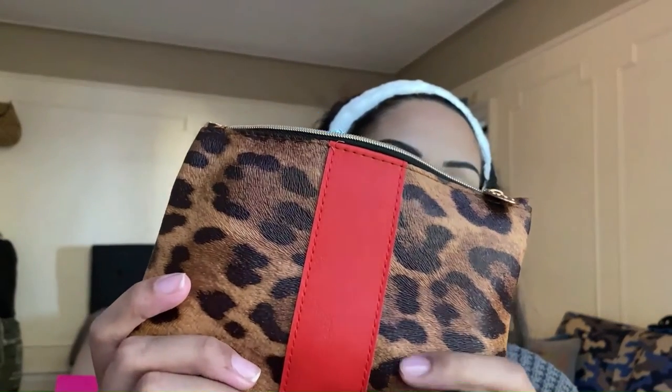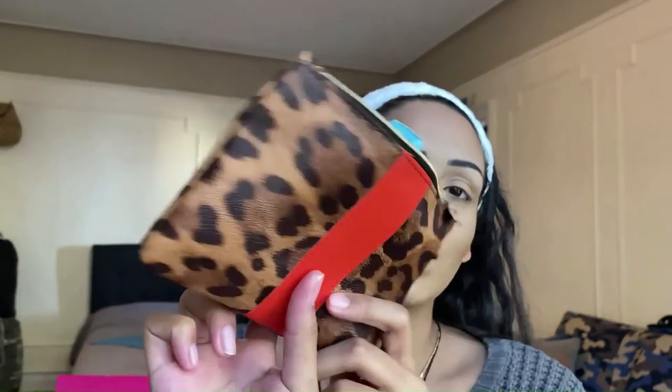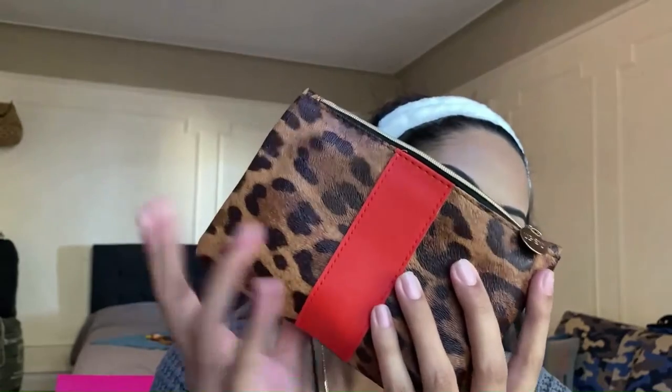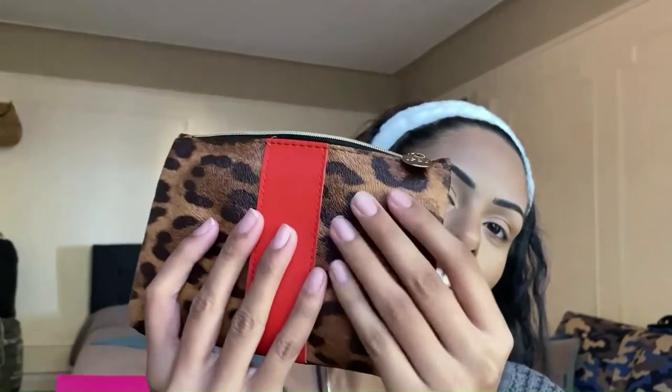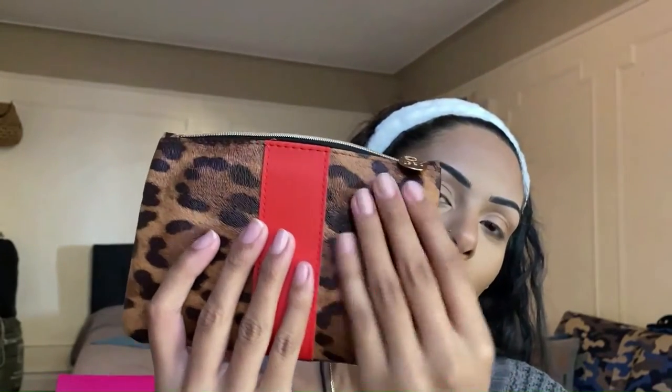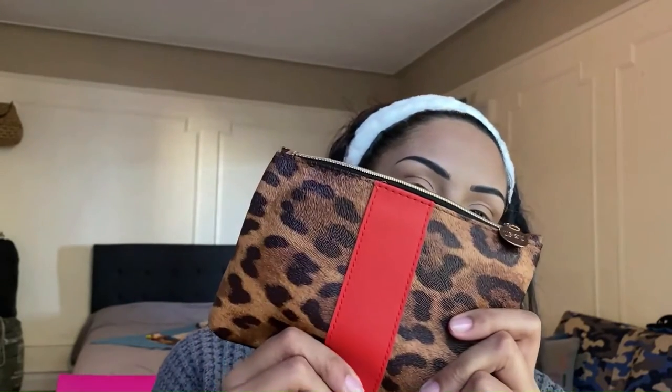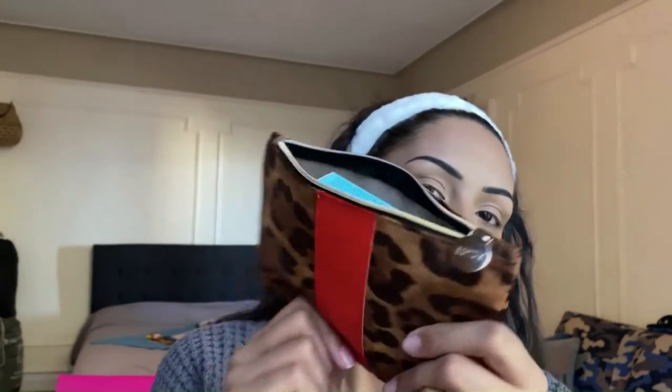The first bag we're jumping into is the Glam Bag, which retails for $13 a month and comes with five sample to deluxe-size products. This is the bag of the month and I am absolutely obsessed — I honestly think this is going to be one of my favorite bags so far. The vibe is so there for November: cheetah print, really nice fabric that'll be easy to clean, and I love this little red stripe.